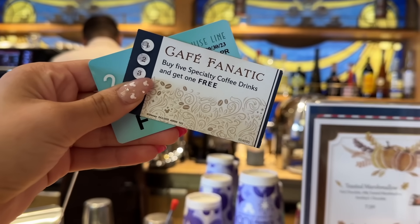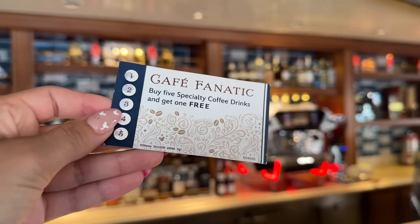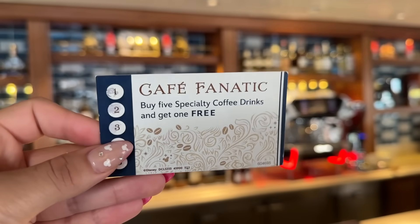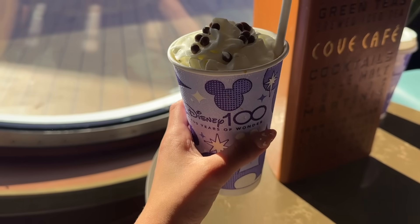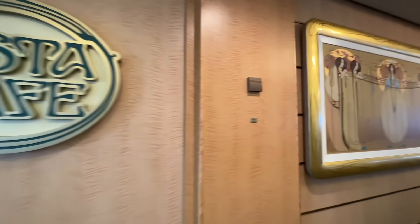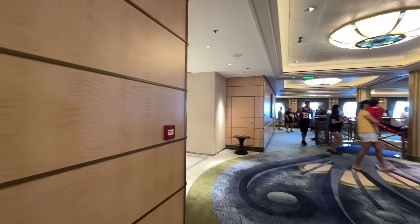Ask about the Cove Fantastic cards over at the Cove Cafe — the adults-only coffee, tea, and cocktail lounge available on all five ships. These loyalty cards reward you after purchasing five specialty drinks. With each drink you can get your card stamped, and once you've collected your fifth stamp, redeem your card to get a drink on the house. You can also use the Cove Fantastic card at the Vista Cafe, which is available aboard the Disney Dream and Fantasy.